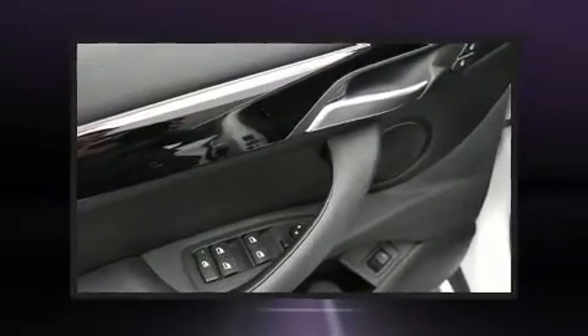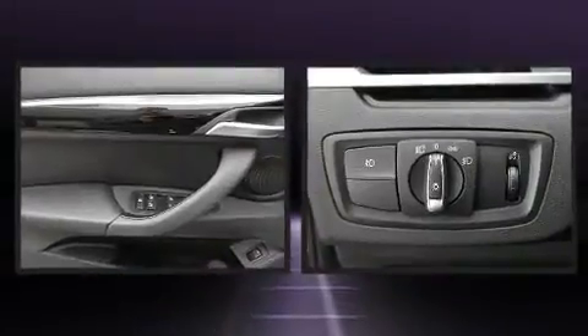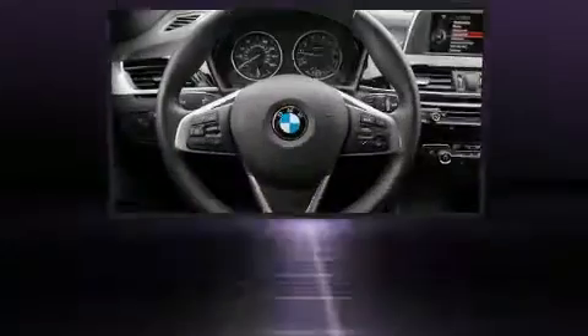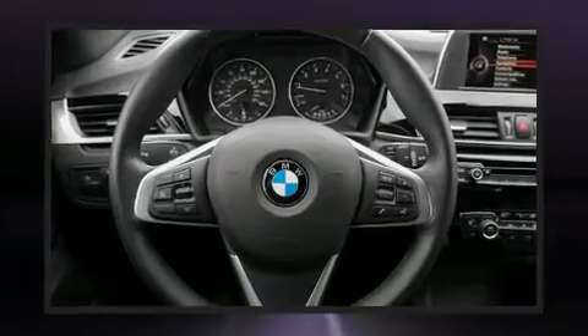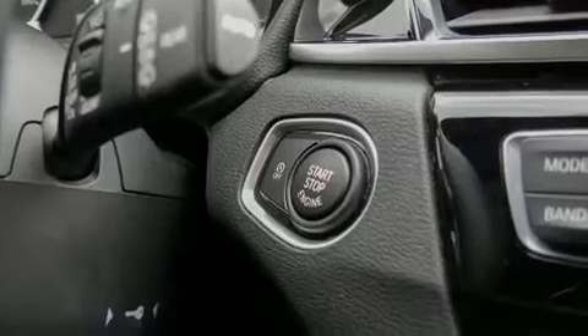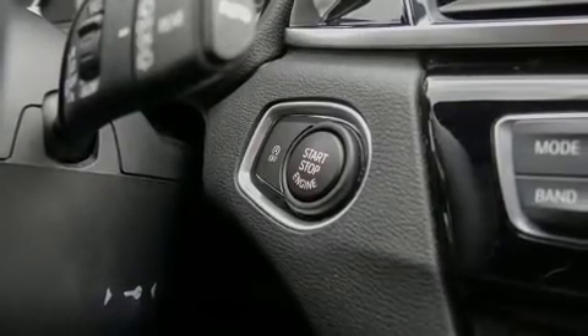BMW ensures the safety and security of its passengers with equipment such as dual front impact airbags with occupant sensing airbag, front and side impact airbags, traction control, ignition disabling, and four-wheel disc brakes with ABS.